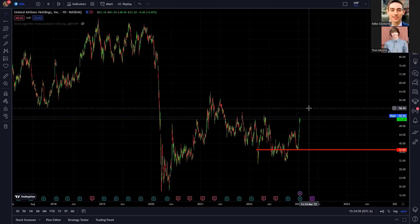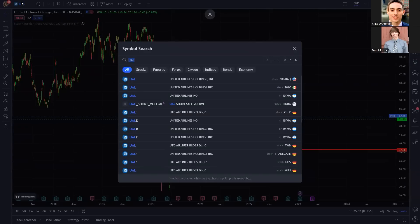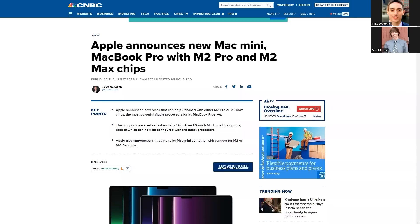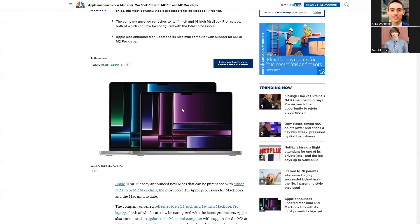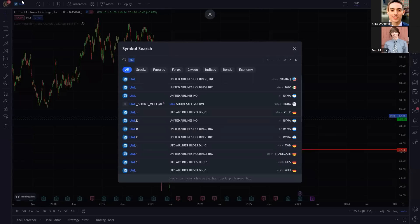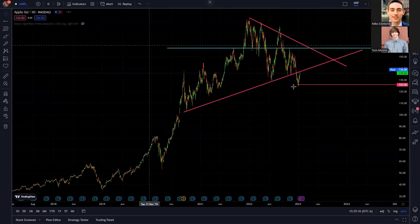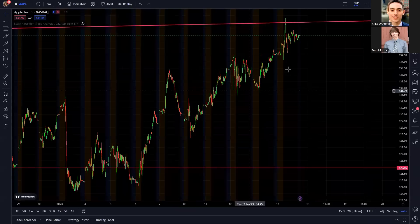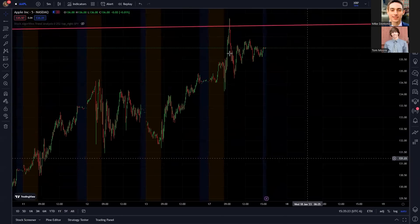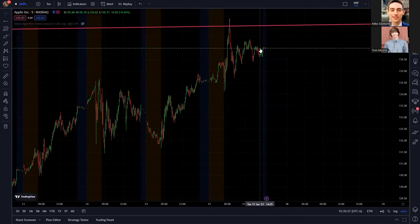Apple also had some big news today — they announced their new MacBook Pro and new Mac Mini with support for the new M2 chips. Apple stock did pretty well today. The news didn't make them explode up too much — they overall kind of followed the SPY, flying up early on, then consolidating. But they did close up a lot better than most stocks today. Just be really careful — the $137 resistance and then $140 is going to be pretty huge.